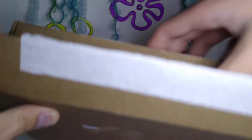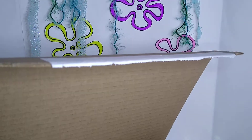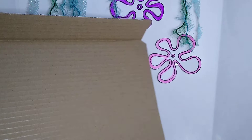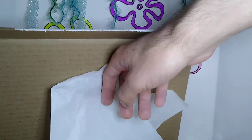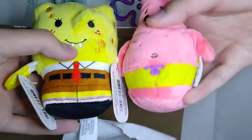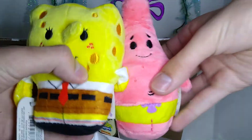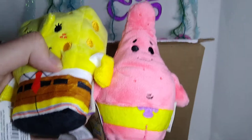Another thing that I collect is something called a Hallmark Itty Bitty — they are these little plushies that are absolutely adorable. I haven't found ones that I really liked for a while, but this year they just came out with a SpongeBob and Patrick, and oh my god are they absolutely adorable. So today we are going to take a closer look at the sea sponge and starfish from all our childhoods.